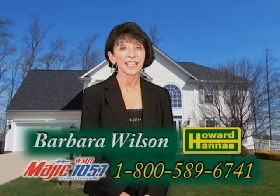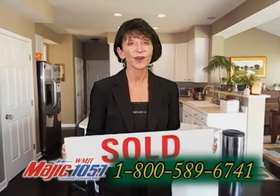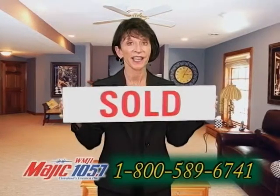Good morning, I'm Barbara Wilson with Howard Hanna Real Estate. If you're looking to sell your home, I hope you'll give me a call today. I would love to put a sold sign in your yard.